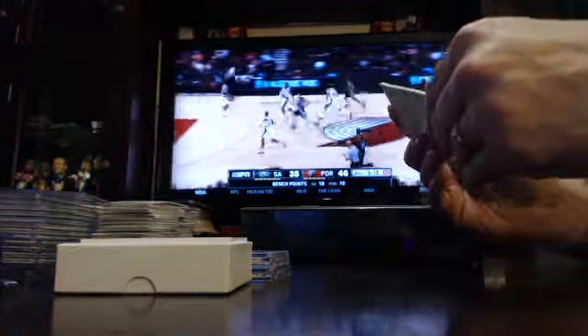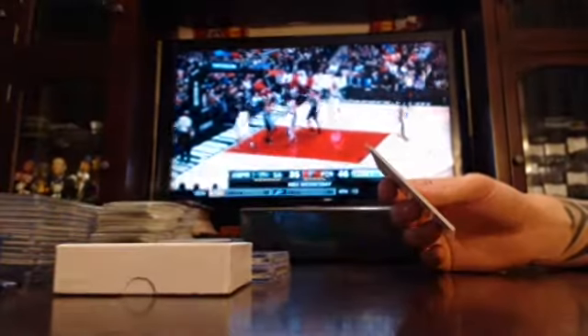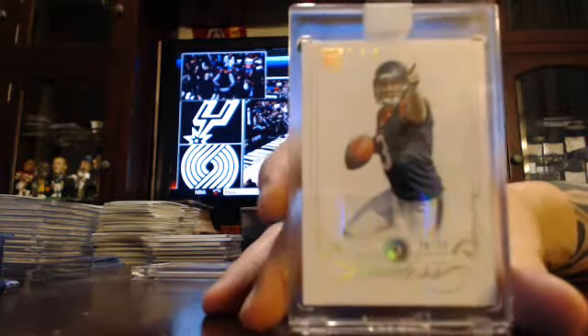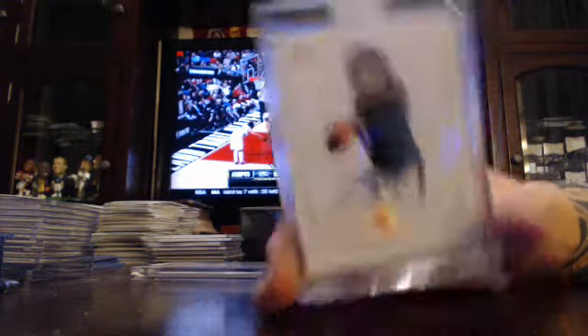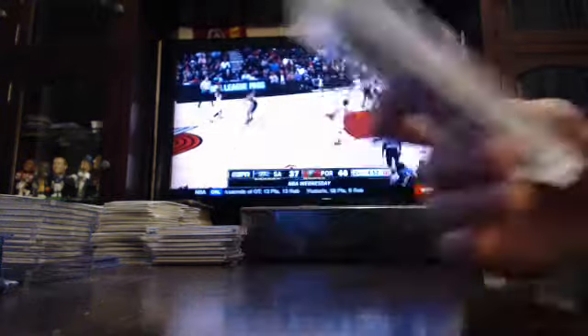Got another Team Panini, this one numbered to ten, Denver Broncos — Moneyball. And a Dallas Cowboy numbered to 25, Sean Lee for the Cowboys, numbered to 25. Your Magnetics, this one numbered to 20, Houston Texans, Tom Savage. And your two-colored auto patches — Hall of Famer, numbered to 25, 49ers Jerry Rice. Jerry Rice for the Niners.